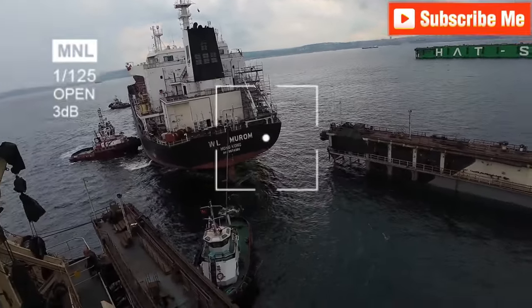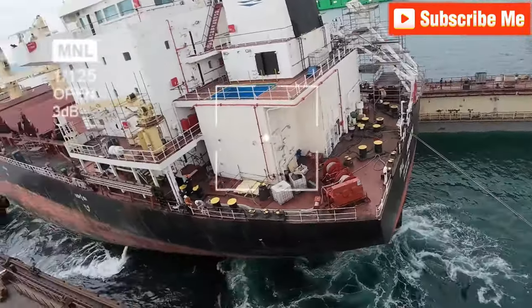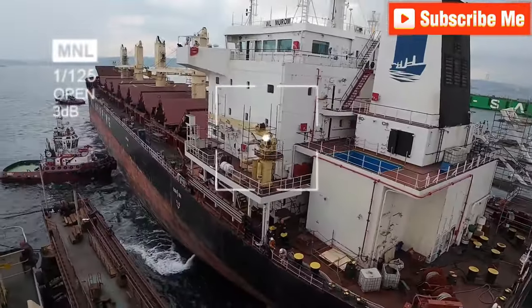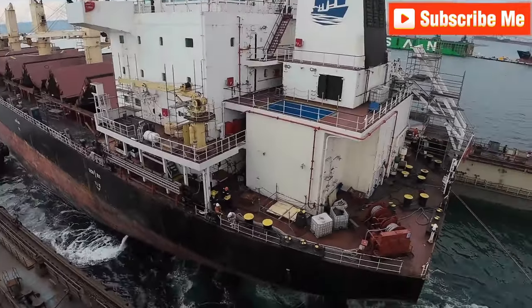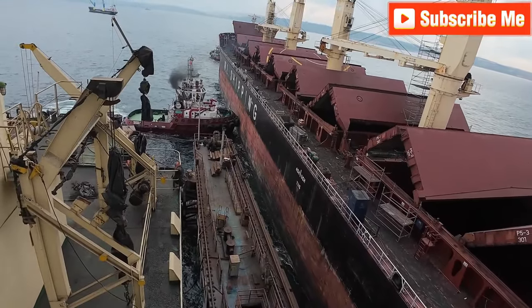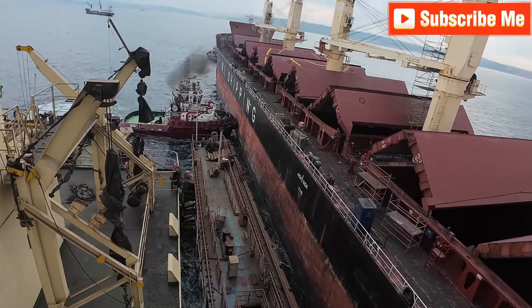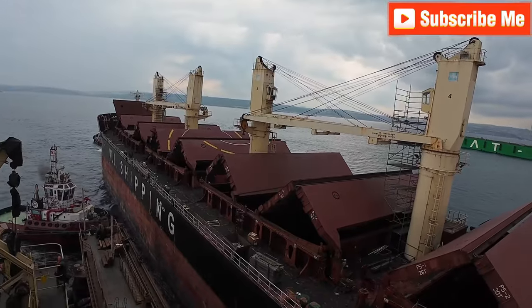Watch how the tugboats maneuver this giant vessel into the floating dock — the coordination is remarkable. Each tug has a specific role, applying the right amount of push and pull to guide the bulk carrier into position safely. For example, some tugboats can generate up to 70 tons of bollard pull, showcasing the immense power needed for such a precise operation.